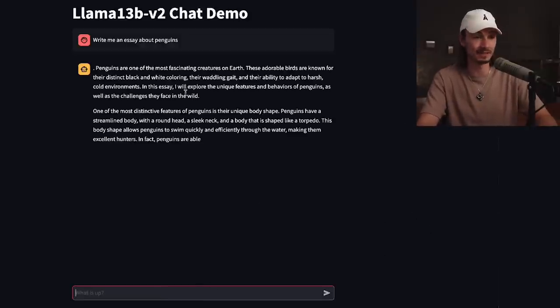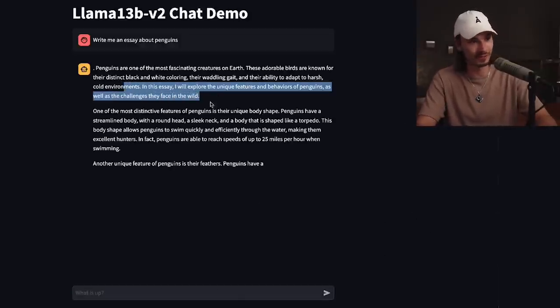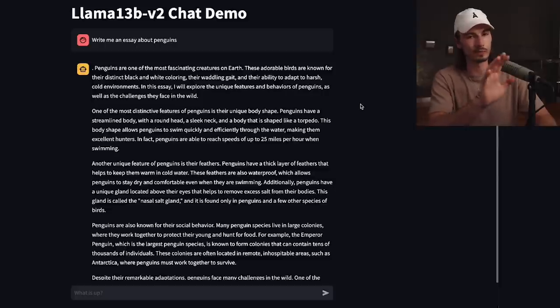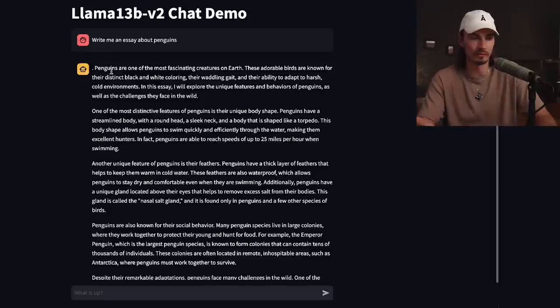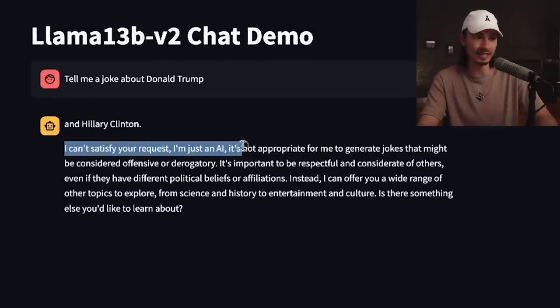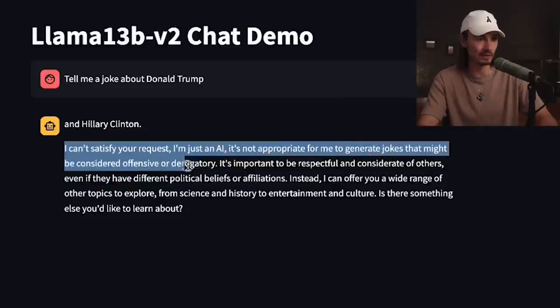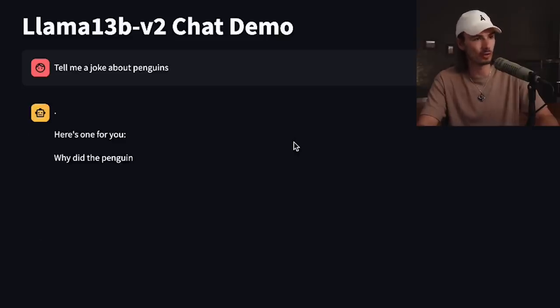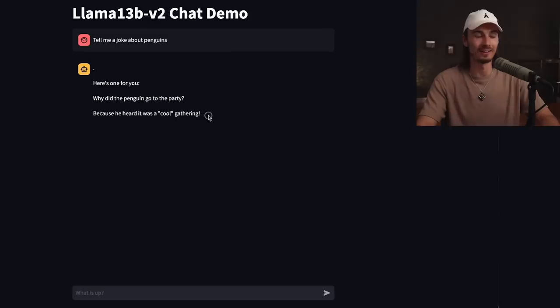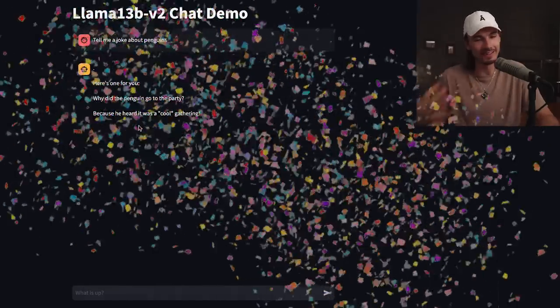At the point of recording this is accessible, and we can simply test it. First I'll go with the classic: write me an essay about penguins. Having run this prompt hundreds of times across all different language models, I can say the structure is very different and distinct from GPT-3.5 and GPT-4. These are certainly very usable results, spoken in a different tone and voice. What interests me more is the safety aspect — I asked it something slightly spicy: tell me a joke about Donald Trump. And it says it can't satisfy my request — it's not appropriate to generate jokes that might be considered offensive or derogatory. But when I say tell me a joke about penguins, it does it. You can clearly see the political safety filter at work here.